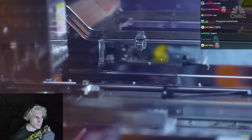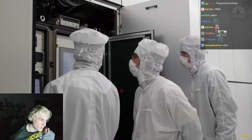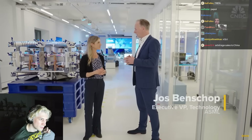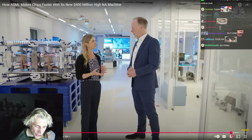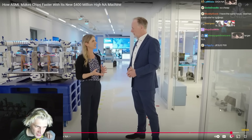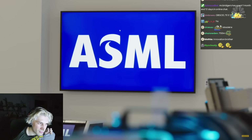As chip-making shows no signs of slowing in the U.S. or elsewhere, ASML is already hard at work on its next-generation machine: Hyper-NA, with an even larger NA that can print even smaller features. I heard it could be up to $700 million. It's kind of crazy — you make a massive machine and have to immediately start working on a new one. Well, it's way too early to mention the number, but typically price goes up. Customers will need Hyper-NA within 10 years.